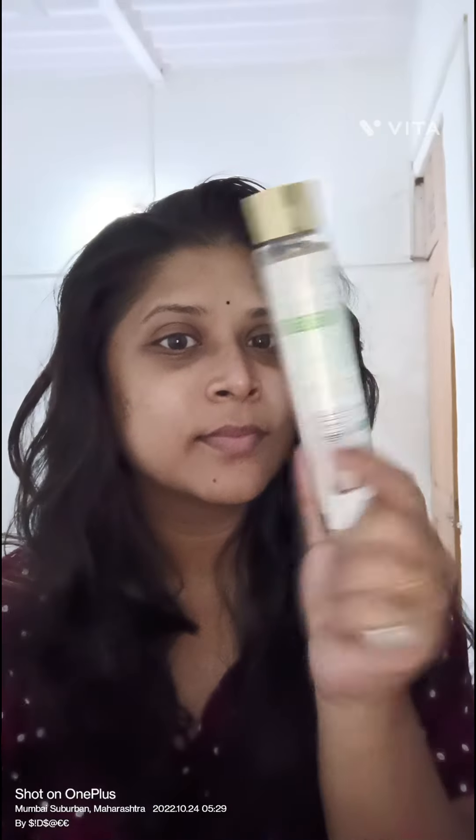Hello everyone, welcome back to my channel Yojna's Vlog. And today, Happy Diwali to all of you.